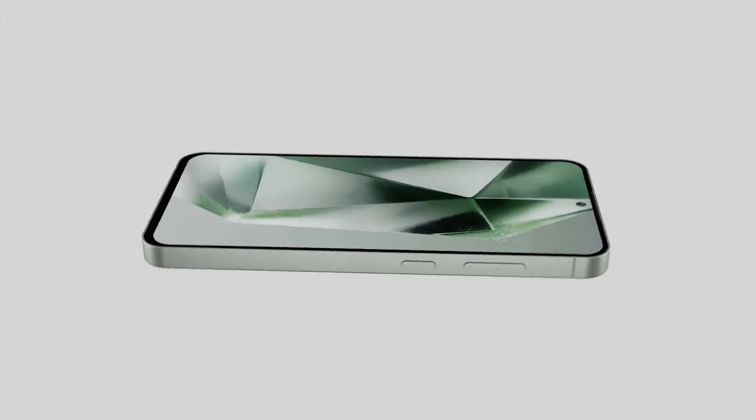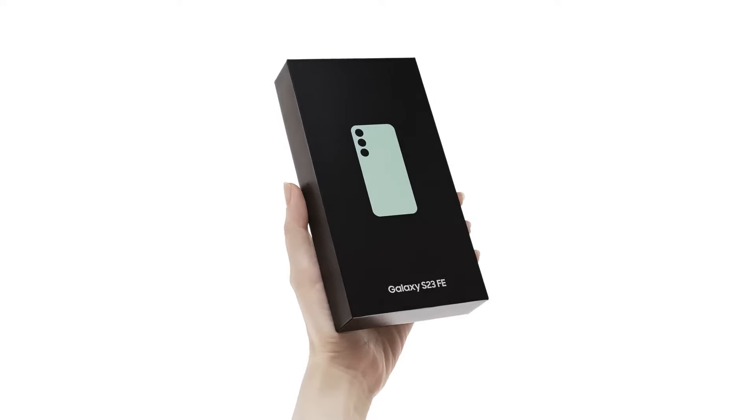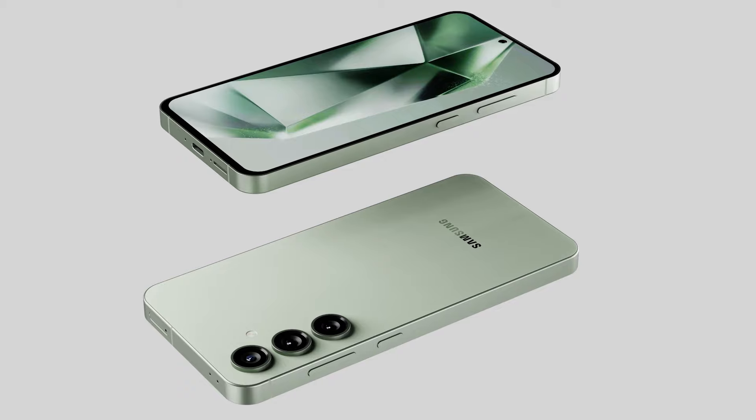This time the S24 FE will have a larger screen size, increasing to 6.7 inches from the S23 FE's 6.4 inches. These days every phone seems to be getting bigger. I think a 6.1 or 6.4 inch size is perfect — the S23 FE has an ideal size. A 6.7 inch screen may be too large, but there are advantages such as better battery life and a more enjoyable content viewing experience.